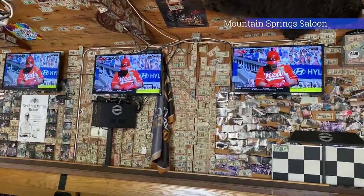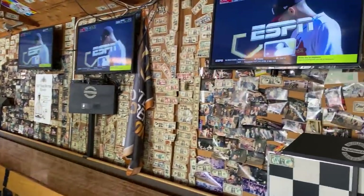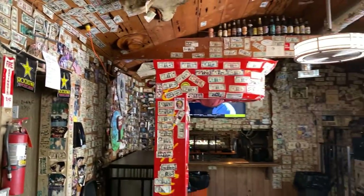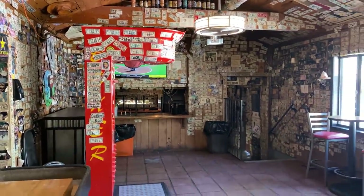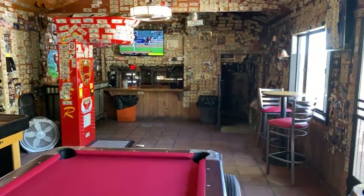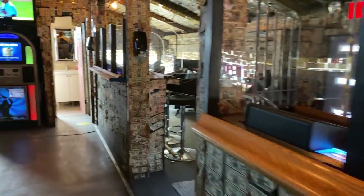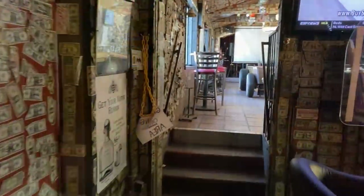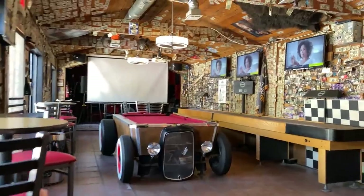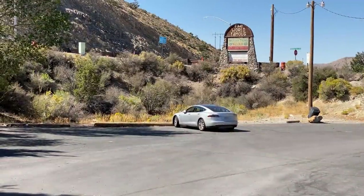Now inside the world-famous Mountain Springs Saloon. The popular thing to do here is to put your dollar bills on the wall with a message — a lot of people have done that. They were nice enough to let me walk around. When I got to one part I was told I had to sit down or leave due to Nevada rules right now, but thanks to them for being friendly and letting me show it to you. If you're headed to Pahrump, it's definitely worth a stop here. Now let's head back out on Highway 160 to Pahrump.